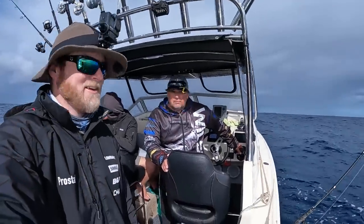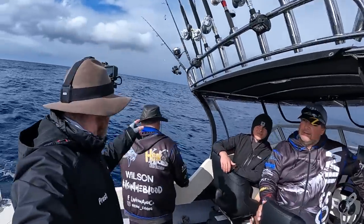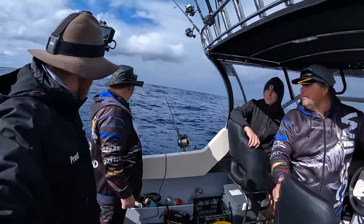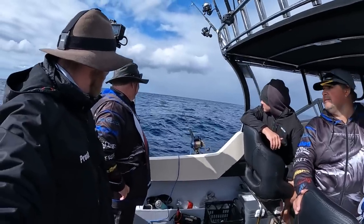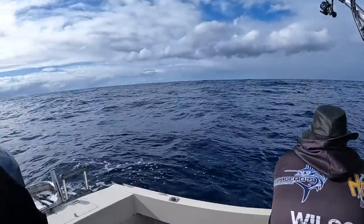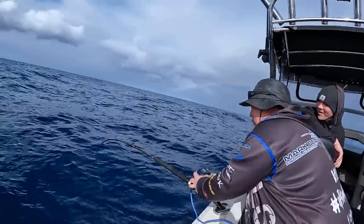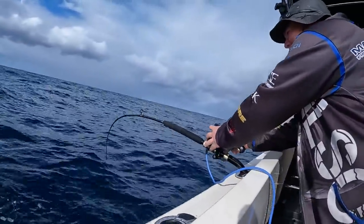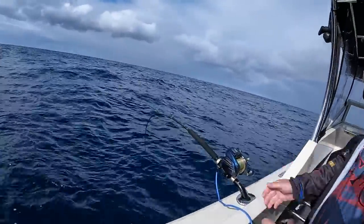We're trying to go for a double up. There we go — that's him. He's stalling. There we go! Look at that, that's a good fish — that's a real good fish. We're double hooked up! That's a real nice fish. Just let him sit there.